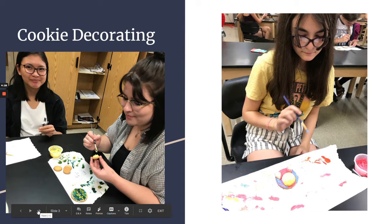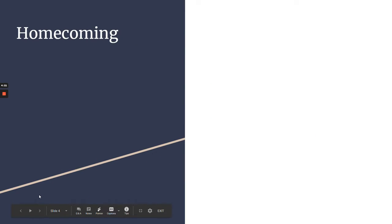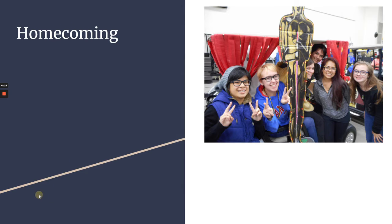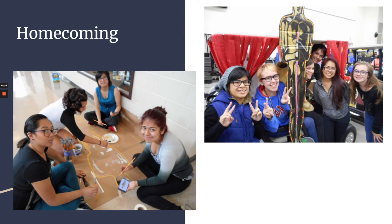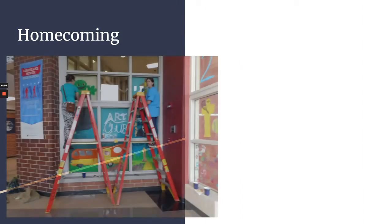After cookie decorating, the Art Club does a lot of fun things throughout the year. One of the cool things we get to do is homecoming — we get to have a little cart in the homecoming parade, we decorate it, and the standards are a little high for the Art Club so we like to come up with a really cool idea and put our full effort into it.